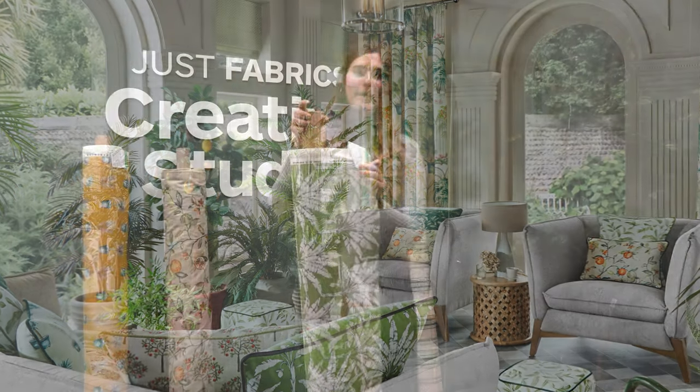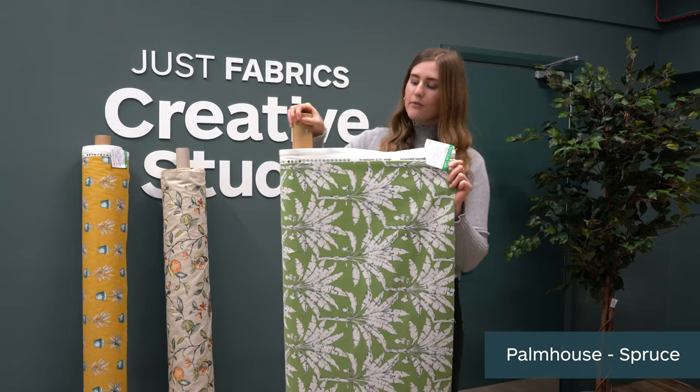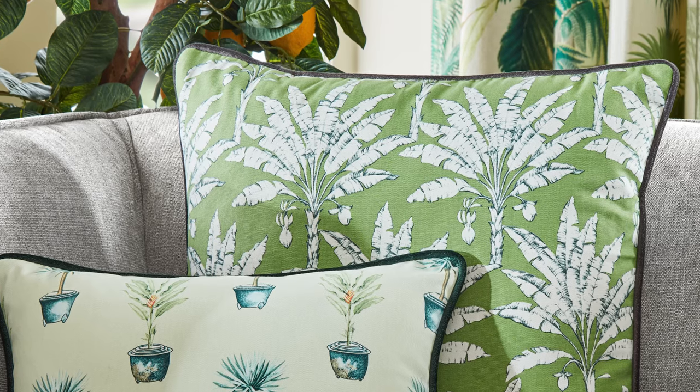The first fabric I'm going to show you from the collection is called the Palm House, and this is the Spruce. This is a really bold and bright leaf design, great for curtains, blinds and upholstery because it has a 20,000 rub test result.